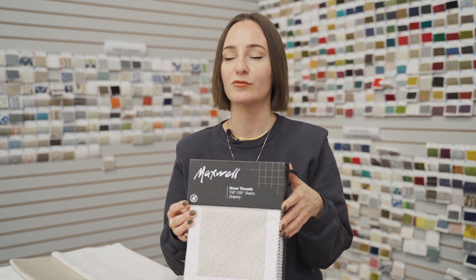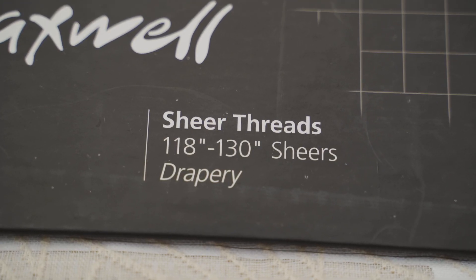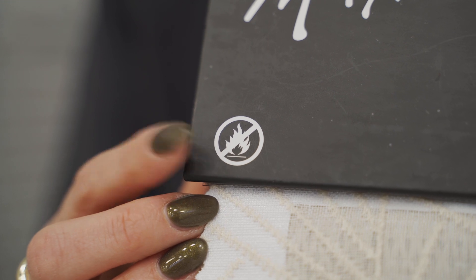Boho meets Deco with Sheer Threads, a new entry in our best-selling decorative white with sheer category. Matte, natural-looking embroideries and textures contrast with subtly shimmering constructions in a palette from cloud white and wheat to mixed metals like rose gold and platinum. Widths range from 118 to 30 inches, with all patterns passing NFPA 701.